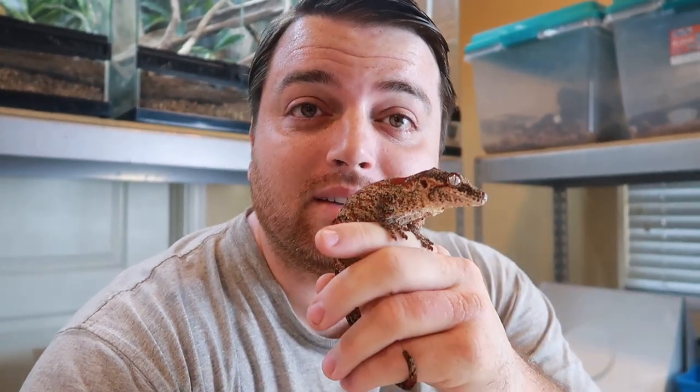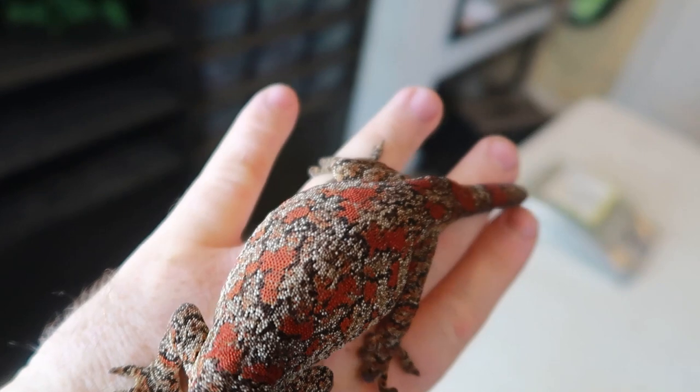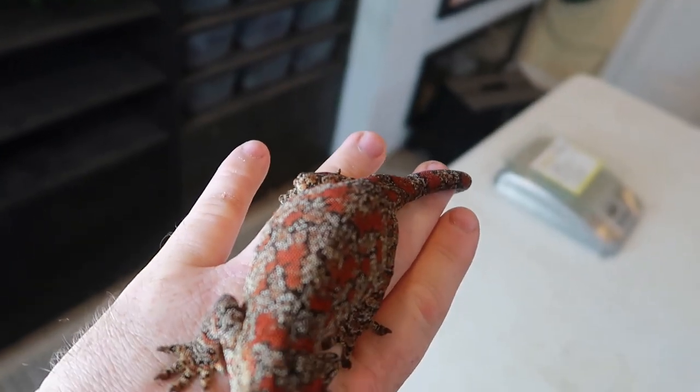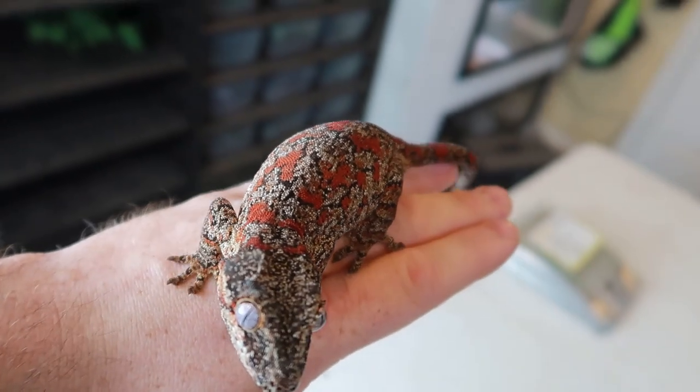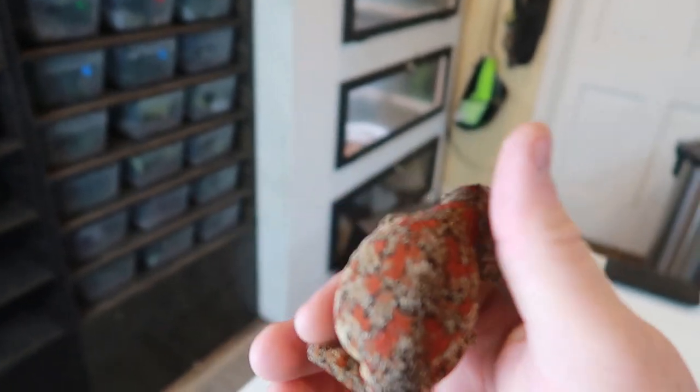I'm going to show you guys the most incredible gargoyle baby that we've ever hatched. This is Rhea. She's one of the nicest blotch gargoyles out there in my opinion — I think she's extremely nice. Nice coloring, nice big blotches, and she likes the gel. She's actually pretty calm if I was holding her correctly with two hands.